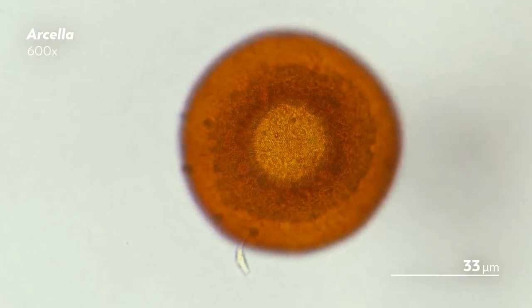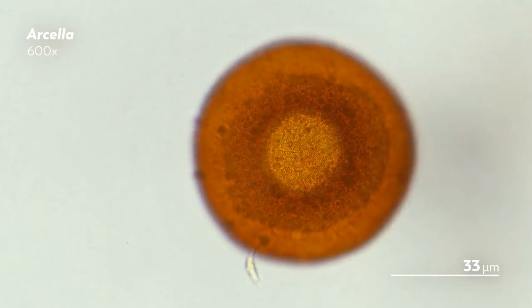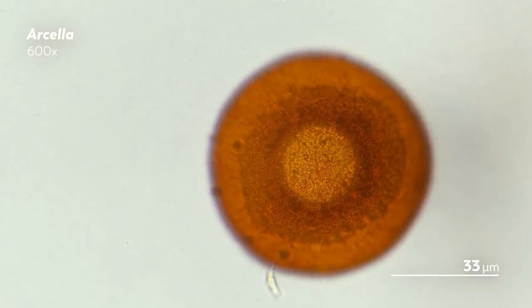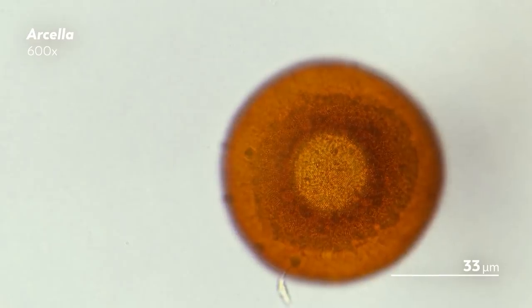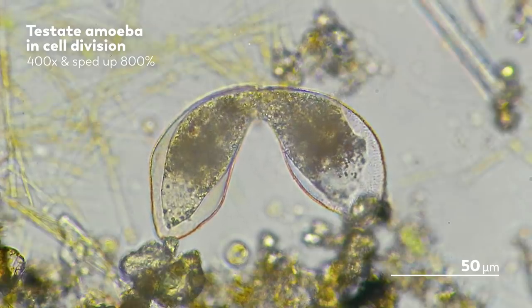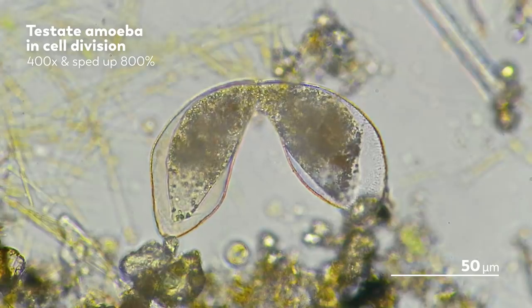Different testate amoebas assemble their shells out of different materials. In some cases, the test is autogenic, meaning that the amoeba produces its own building material. For example, the shell of this Arcella here is made out of a single layer of what is called proteinaceous alveoli, which is comprised of a keratin-like protein. This shell is shaped like a dome with a central cavity that holds the aperture. The Arcella produces this shell during binary fission, readying it for the newly produced daughter cell. Before starting division, it will collect the protein building blocks inside its cytoplasm. As division starts, the Arcella will extend its cytoplasm through the aperture to create a bud, where those building blocks then get gathered and assembled and converted, first into the right materials, and then into the right shape. And when the new test is done forming, the cell itself begins to divide.